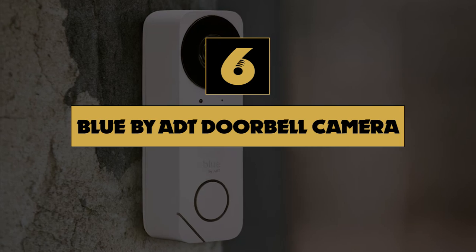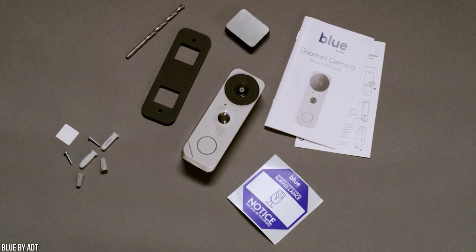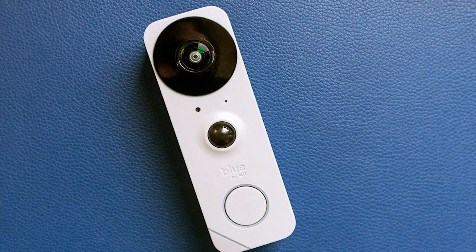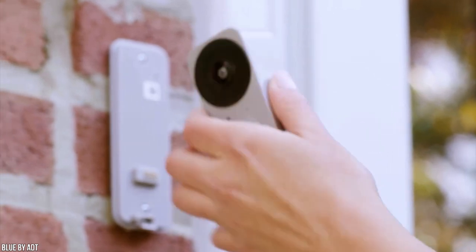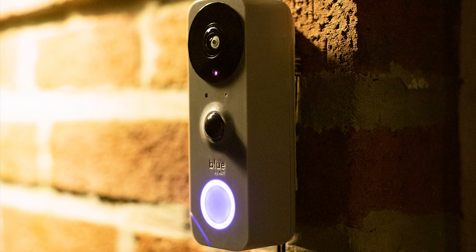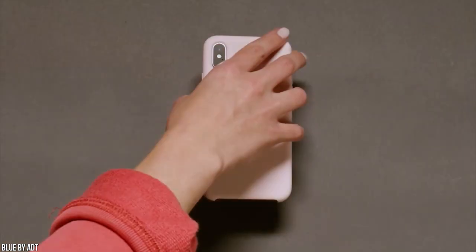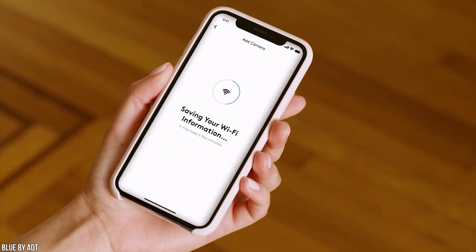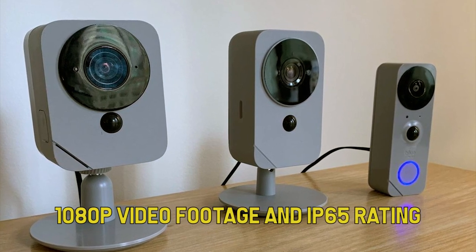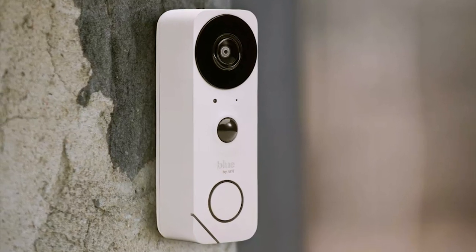Number 6: Blue by ADT Doorbell Camera. The Blue by ADT Doorbell Camera is one of many security cameras introduced in early 2020 as part of the company's revamped DIY home security system. What makes it stand out is its various privacy controls, including facial detection and custom motion zones to reduce redundant notifications. It offers a wide 180-degree field of view, ensuring packages left on the ground are in full view. Combined with excellent 1080p video footage and an IP65 rating, it's a well-rounded offering that works with the Blue by ADT system.